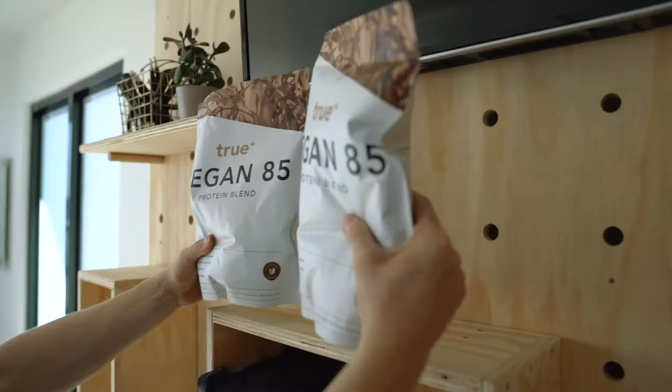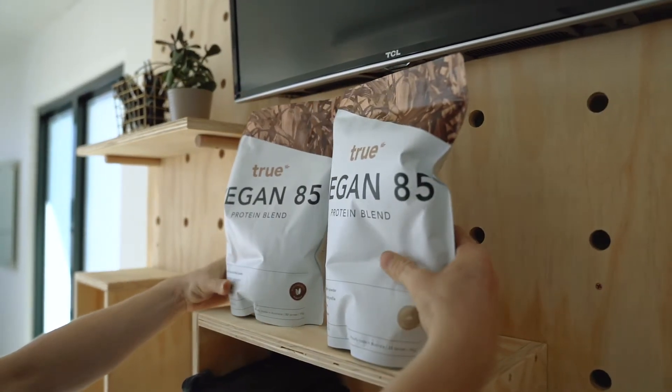Sneaky tip number four: actually sell your products. Don't just put them on the shelf and hope they magically fly off — sell them. Give out samples of any products you've got, like protein, drinks, Kill Cliff, Fit Aid, or anything like that. Wear your t-shirts, tell your coaches to wear the t-shirts. Actually actively sell what's in your shop.